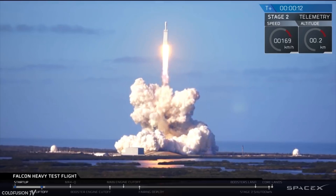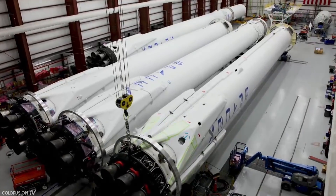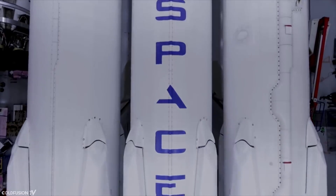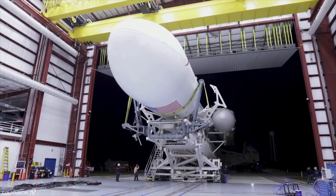The Falcon Heavy consists of 27 engines with 5 million pounds of thrust — that's as much as 18 Boeing 747s. It's so much thrust that there's no need to run the engines at max capacity during the launch. Instead, the thrust is throttled and optimized throughout the flight.